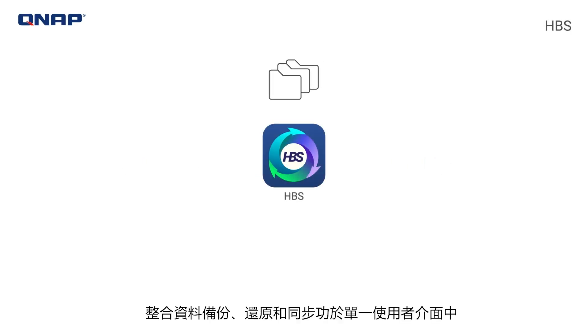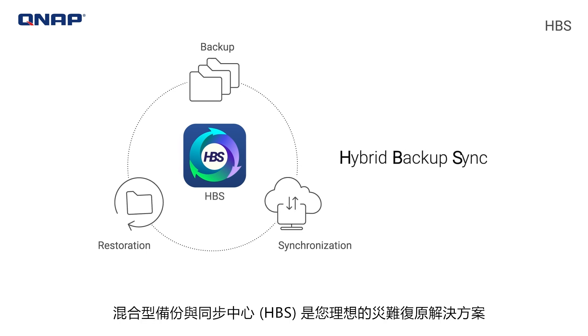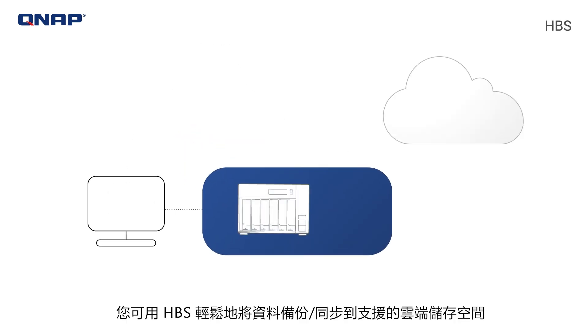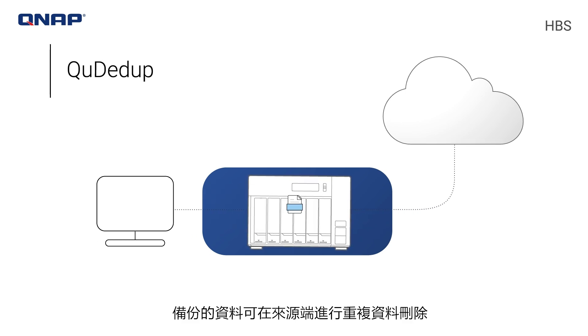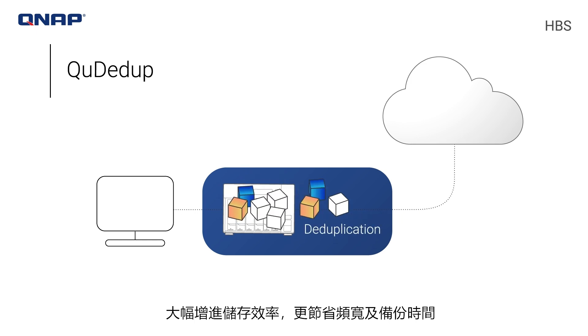Combining backup, restoration, and synchronization features into an intuitive web interface, Hybrid Backup Sync, HBS, is the ideal disaster recovery solution. HBS allows you to easily backup synchronized data to supported cloud storage services with encrypted connections to safeguard your data. Backup data can also be deduplicated at the source to optimize the storage, bandwidth, and time requirements of your backup processes.